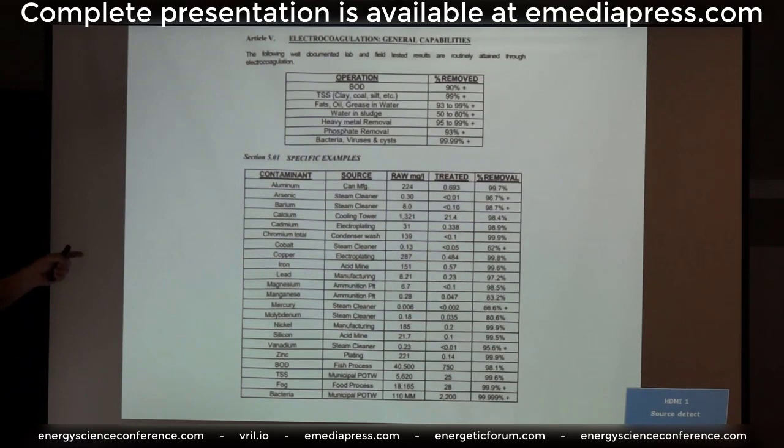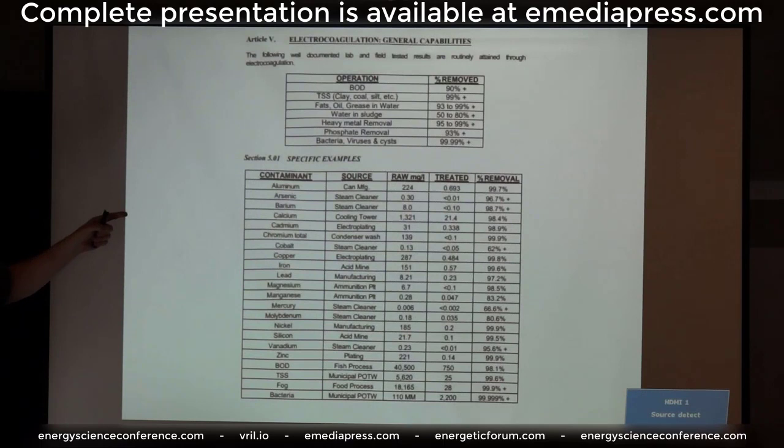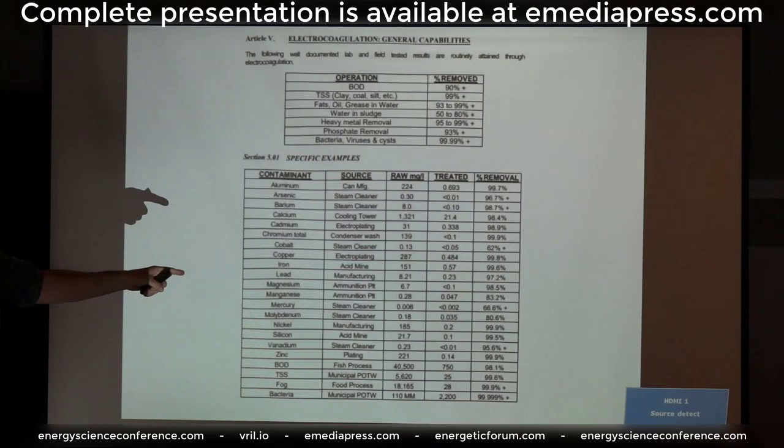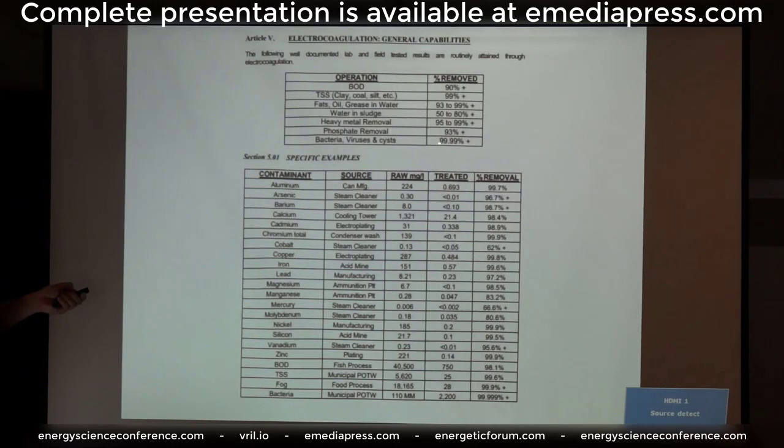Arsenic: 96 to 97%. Aluminum: 99%. Everything is in the high 90s — aluminum, arsenic, barium, calcium, cadmium, chromium, cobalt, copper, iron, lead, mercury. Mercury is about 66%, but two cleanings and you've got almost all of it. Very few things aren't above the high 90s removal rate from one pass. Silt, sediments — all of it drops right out. And most of all: bacteria, viruses, and cysts — 99.9%. It's very powerful technology.